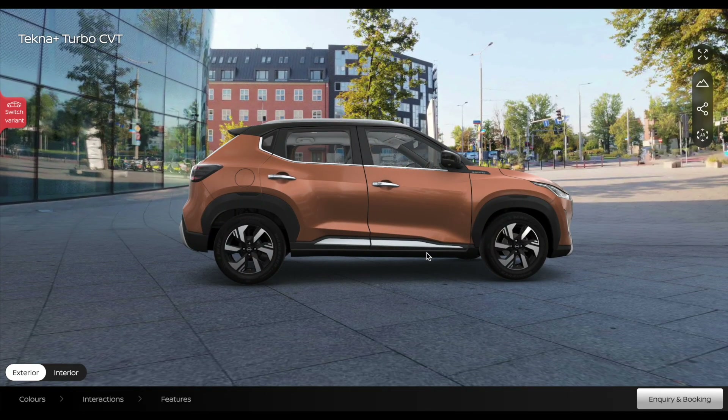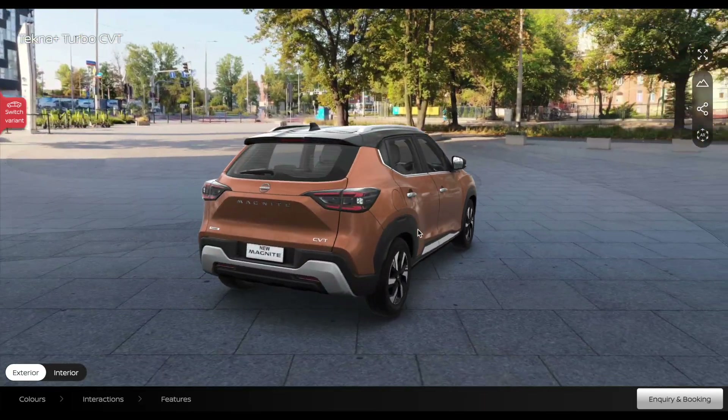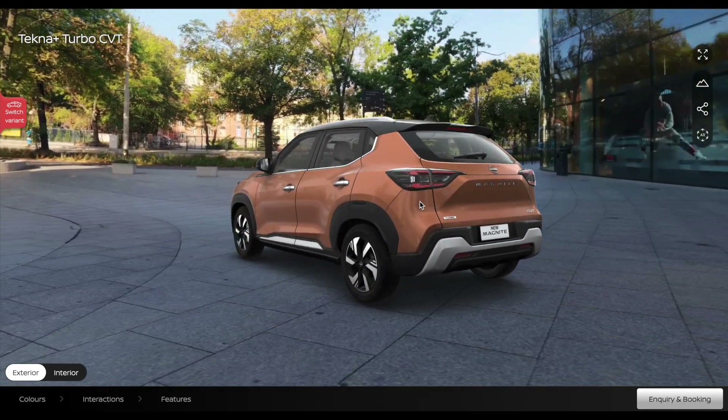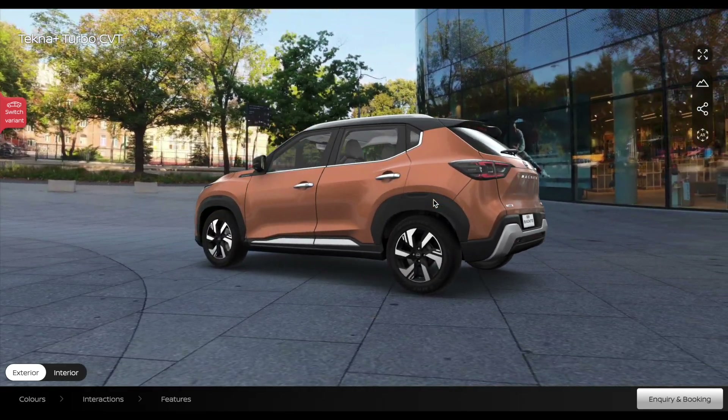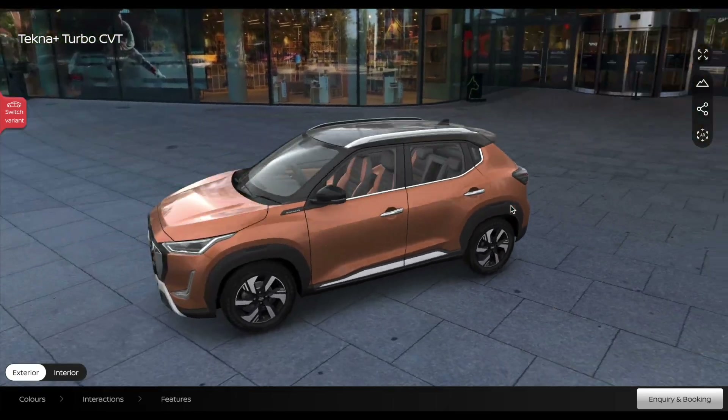Talking about the side profile, you can see new 16-inch alloy wheels with a good finish. Overall the vehicle has a good appeal. For the rear profile, you can see new M-shape LED tail lights with a smoked effect housing. There is also a new color with the facelift version called Sunrise Copper Orange, with a black roof on the top-of-the-line variant.